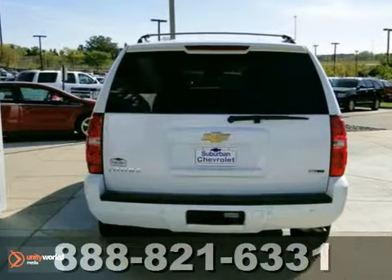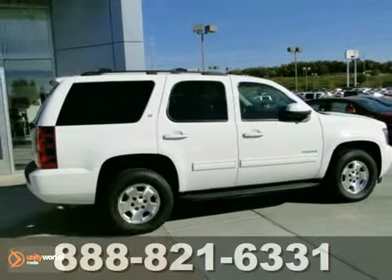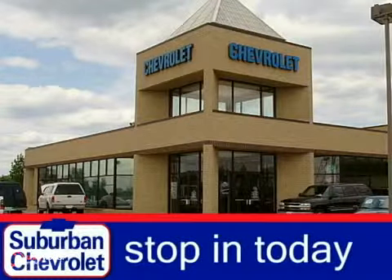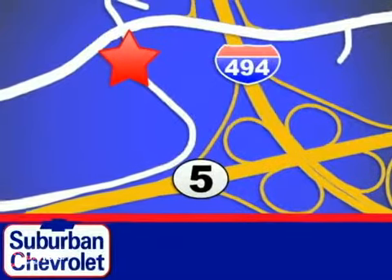And with OnStar and parking assist, it won't be here long. Come see it today. Stop in for a no-obligation test drive and shop over 16 acres of inventory. We are conveniently located in Eden Prairie at Highway 494 and Highway 5.